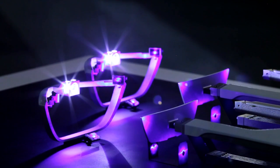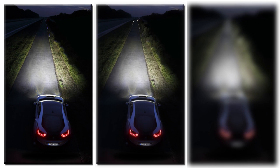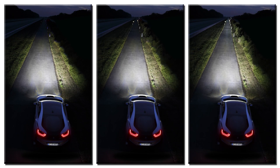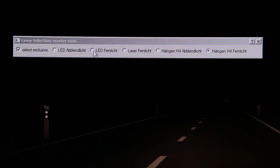Laser diodes are 100 times smaller than LED diodes. Their range, however, is approximately 600 meters — almost double that of a comparable LED headlight. This represents the future of automotive lighting at BMW.